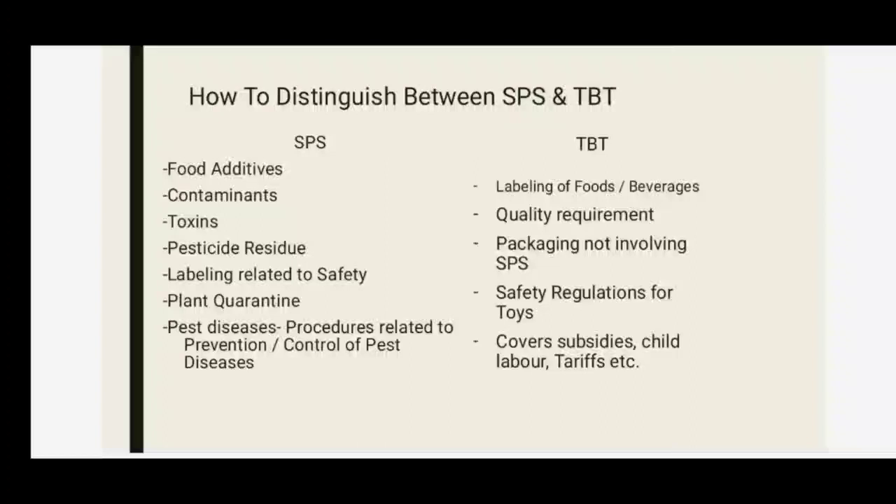The SPS agreement covers all relevant laws, districts, regulations, testing, inspections, certifications, approval procedures, and packaging and labeling requirements directly related to food safety. The TBT agreement refers to technical regulations and conformity assessment procedures, and applies to all commodities, not just food.